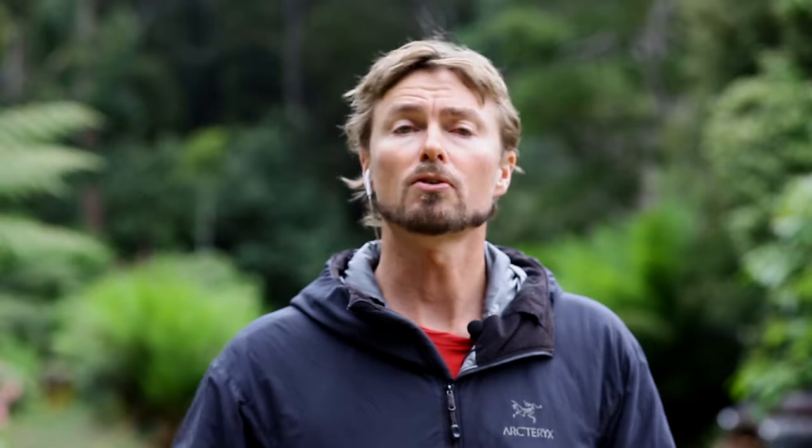Your generous donation will give you a unique and personal ownership over the project and in a very tangible way directly link you with the conservation of these forest giants for future generations. This is an exciting and truly innovative project that's going to share the beauty and grandeur of New Zealand's forest trees with the world. We hope that by sharing our passion and images we can inspire people from all corners of society and increase the awareness of the conservation values of these amazing forest giants.